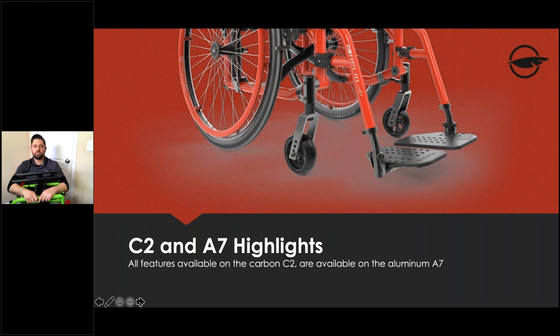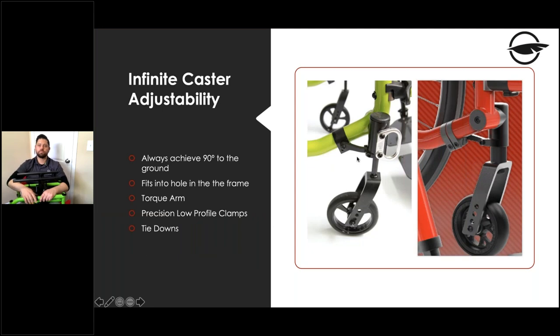Now we'll talk about the C2 and A7 highlights. The carbon fiber Helio C2 and the aluminum A7 are essentially the same chair made from different materials. If a client can't obtain funding for carbon, the A7 is an excellent alternative.